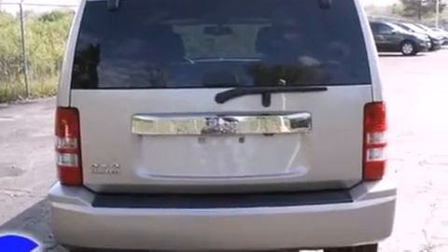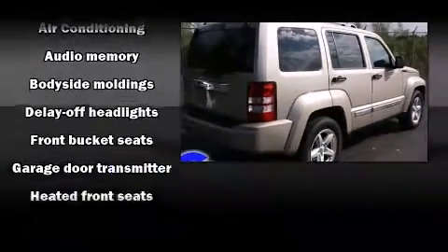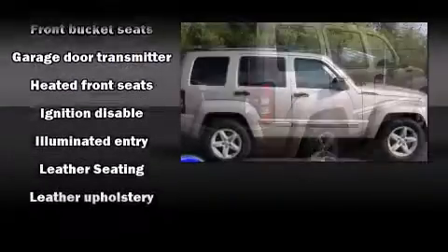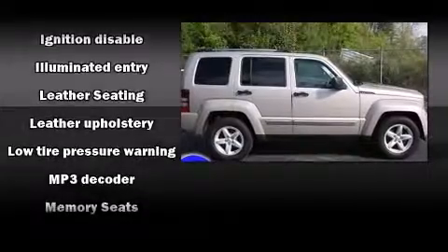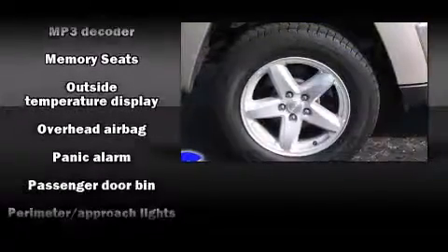Jeep prioritized practicality, efficiency, and style by including leather upholstery, a built-in garage door transmitter, a power seat, an automatic dimming rearview mirror, heated door mirrors, and seat memory.